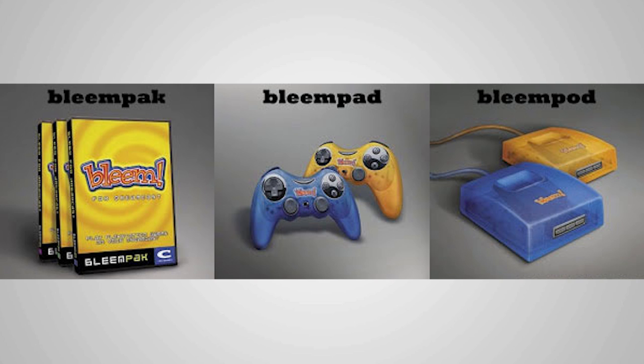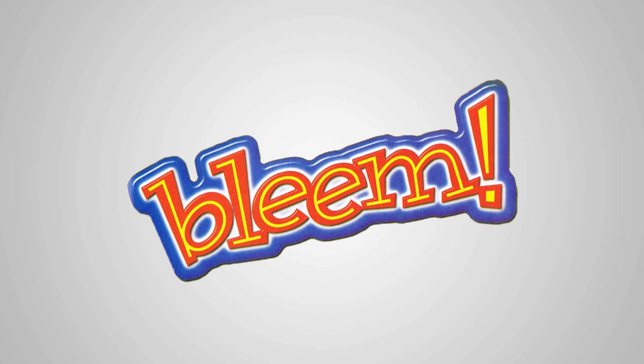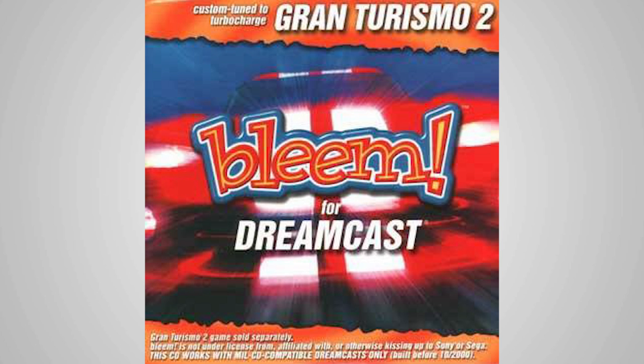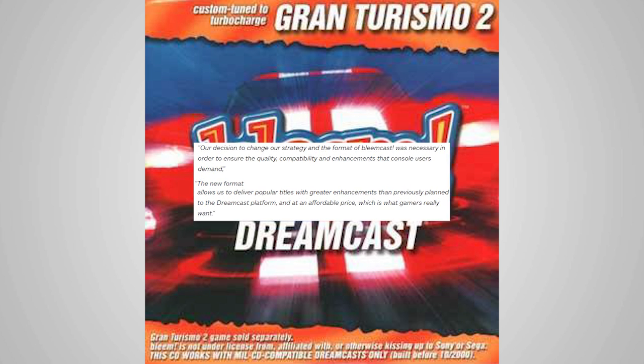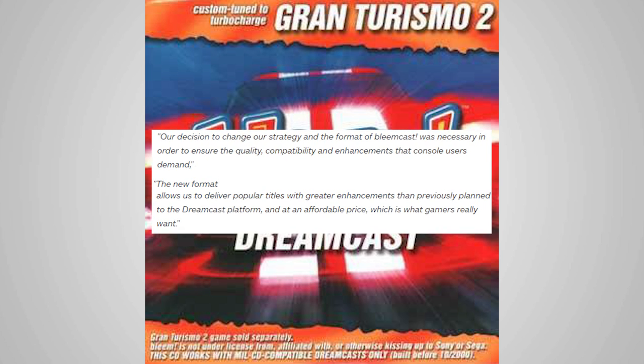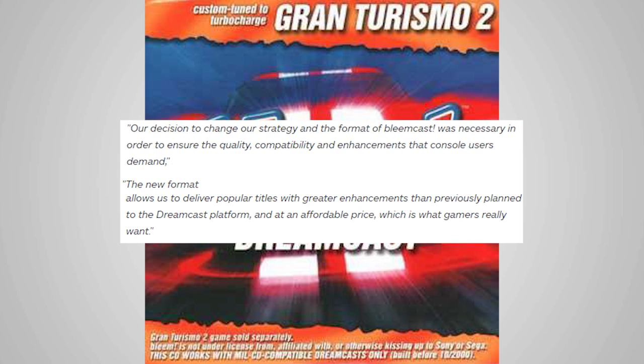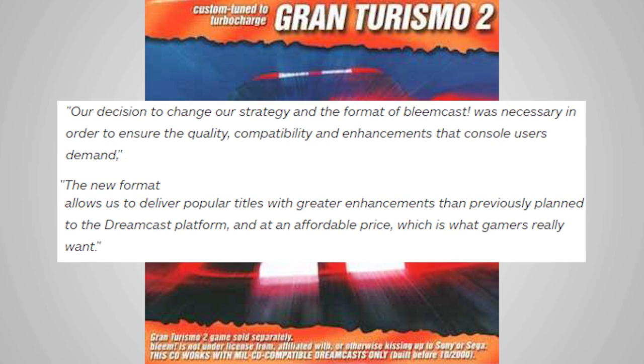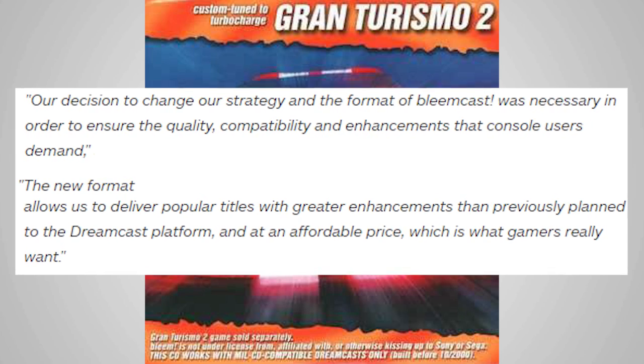These adapters were practically a necessity due to the fact that the Dreamcast controllers had fewer buttons than the PlayStation controller. Unfortunately, Bleem's need to scale back their plans didn't end there. After months of trying to make their Bleem pack model work with 100 PlayStation games at a time, the company announced they were finally releasing a Bleem pack — for one game: Gran Turismo 2. David Herpelsheimer, President and CEO of Bleem, stated: "Our decision to change our strategy and the format of Bleemcast was necessary in order to ensure the quality, compatibility, and enhancements that console users demand. The new format allows us to deliver popular titles with greater enhancements than previously planned to the Dreamcast platform, at an affordable price, which is what gamers really want."